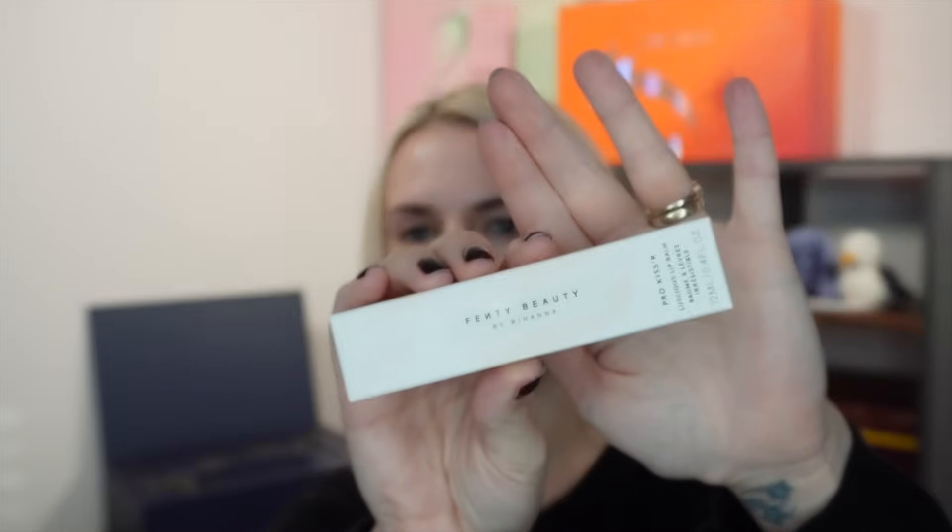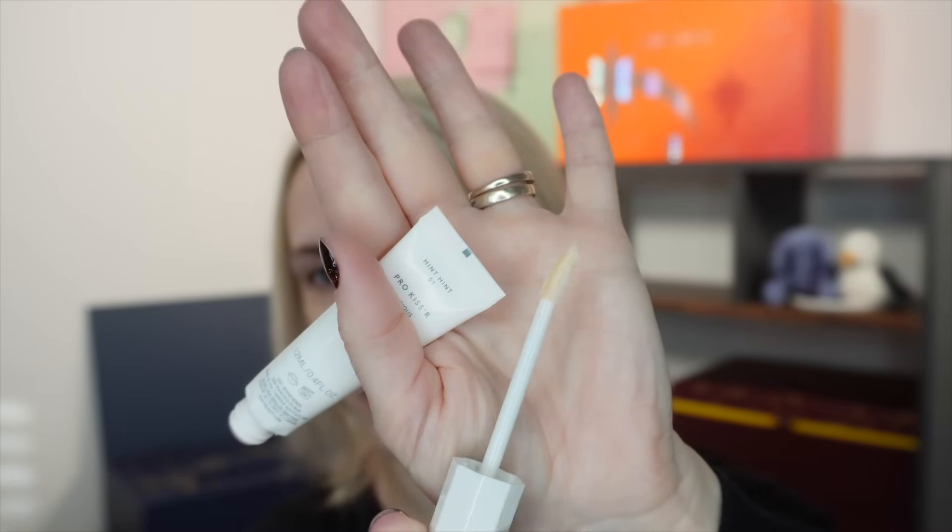Day two is another lip product — this one is from Fenty Beauty by Rihanna, the Pro Kisser Luscious Lip Balm, 12ml, in the shade Hint Hint, which is a clear color. It comes with a wand applicator, easy to apply on the go. This full size retails at £19. It seems more like a gloss than a balm to me, but it does say it's made with conditioning butters.